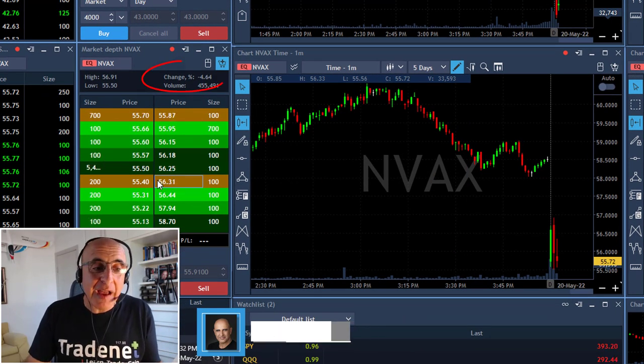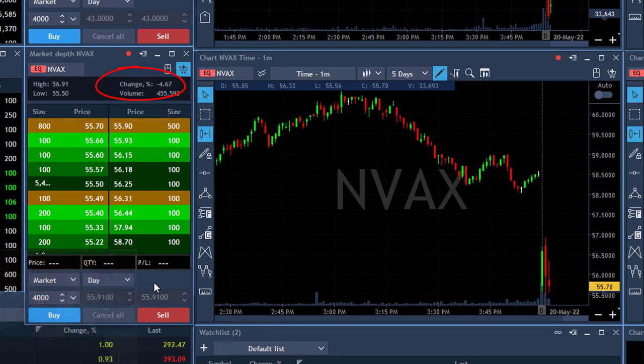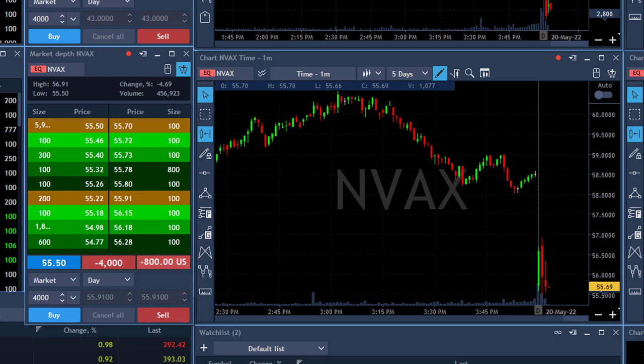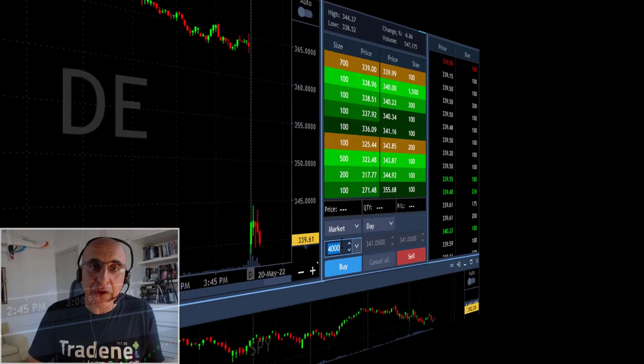NVEX is down almost 5%. It's a nice reversal point, close to the lows, and I'm about to short 4,000 shares expecting it to gap and go under the lows. Short now — 4,000 shares.